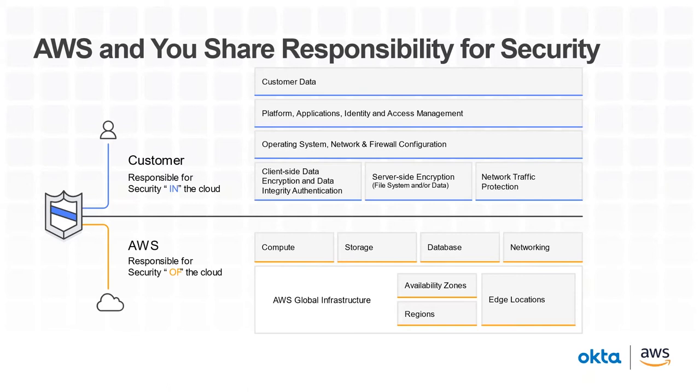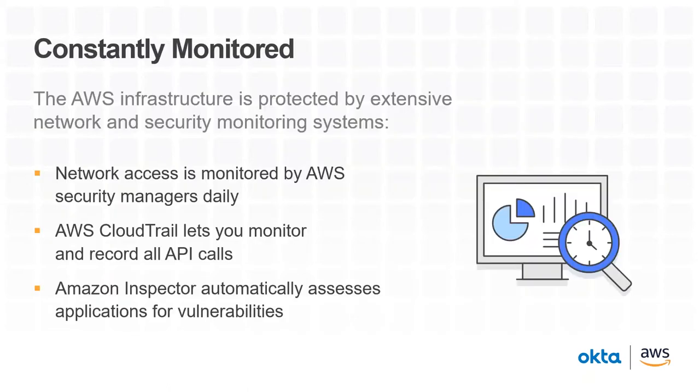By moving your workloads to AWS, you inherit all the best practices of AWS security policies, architecture, and processes built to satisfy the requirements of our most security-sensitive customers. AWS actually manages over 1,800-plus security controls so you don't have to. The most important thing to remember is that you always maintain full ownership and control of your data and where that data lives. We have a world-class team of security experts monitoring our systems 24/7 to protect customer content.